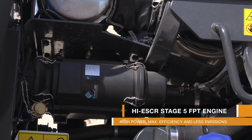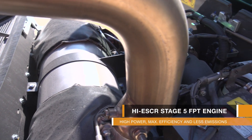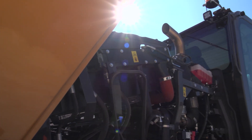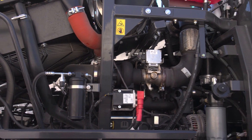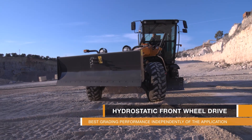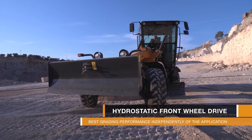With variable horsepower, no EGR, and the SCR and filter, it delivers high power, maximum efficiency and less emission for a greener planet. And together with a hydrostatic front-wheel drive, there is even more power to do your work.